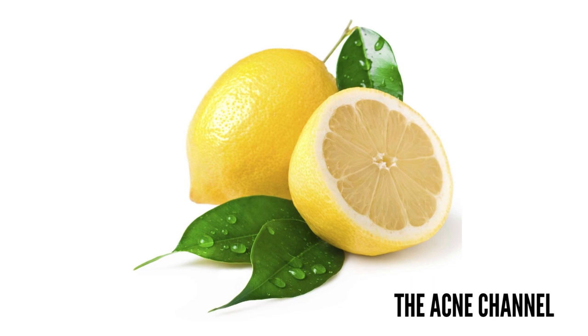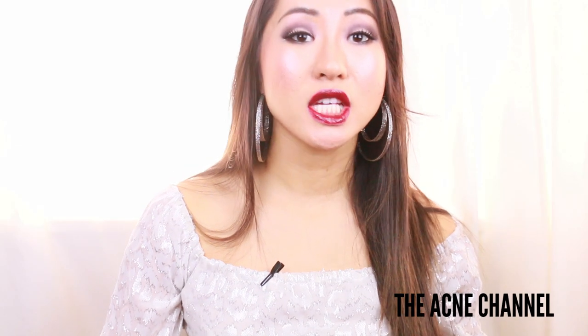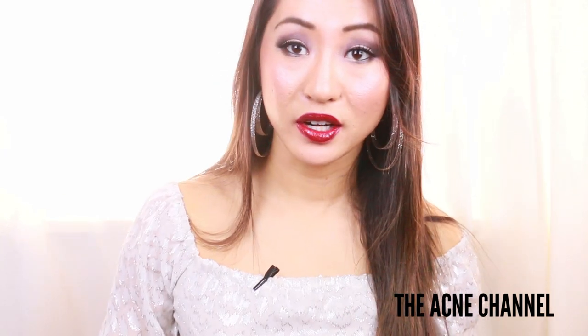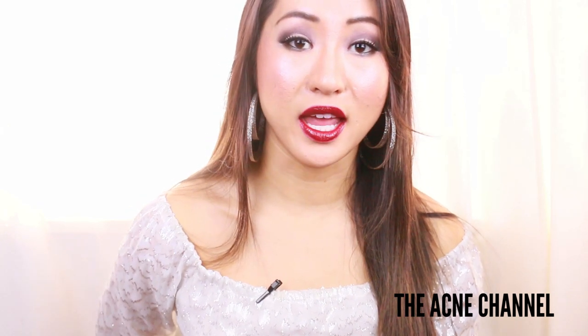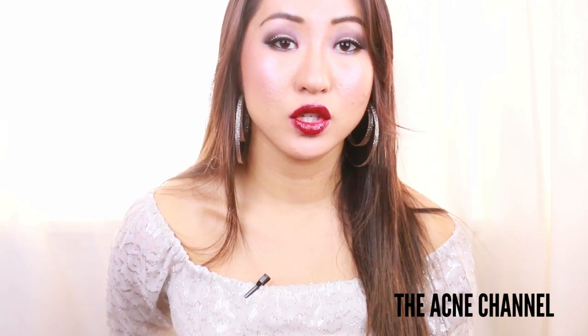Next is lemon. Lemon juice is a natural alpha hydroxy acid that can be used to fade scars, promote healing, and revitalize the skin. Simply squeeze the juice from one organic lemon into a bowl — mix it with water if you have sensitive skin. Take a cotton ball and dab the juice over scars and let it dry completely. Then rinse your face with cool water and follow up with a natural moisturizer. Repeat this treatment once every two to three days.